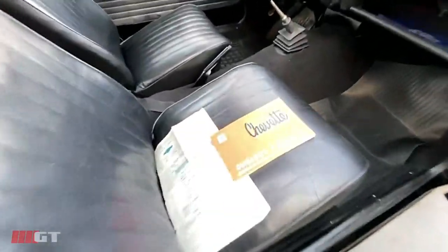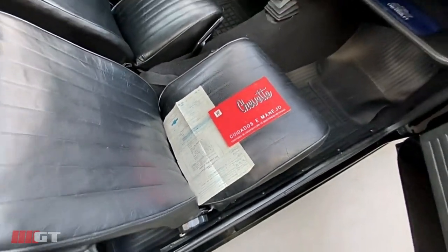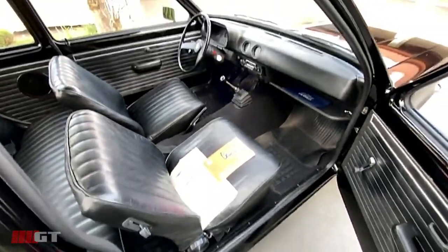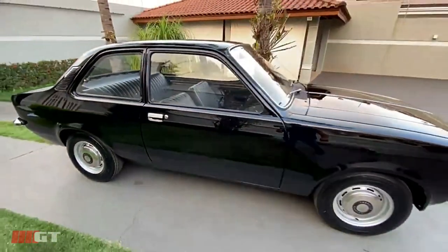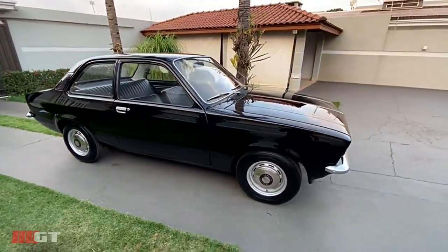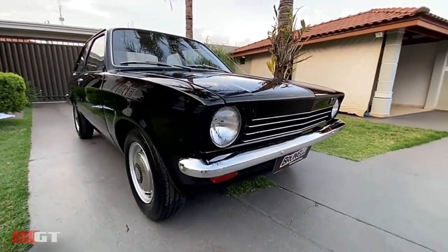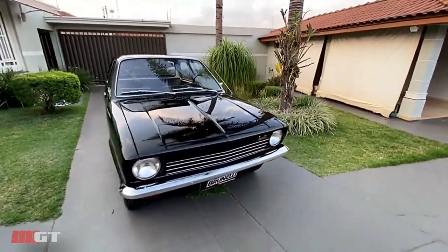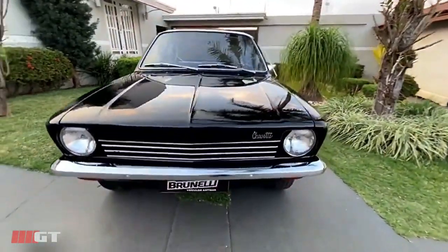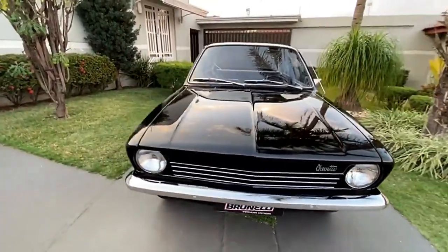Ele tem a nota fiscal e o manual do proprietário original, que comprova que ele é preto original de fábrica. Chevetinho 1975, preto formal — absolutamente impecável. Mais fotos e informações em nosso site: www.brunelliveiculosantigos.com.br. Valeu!